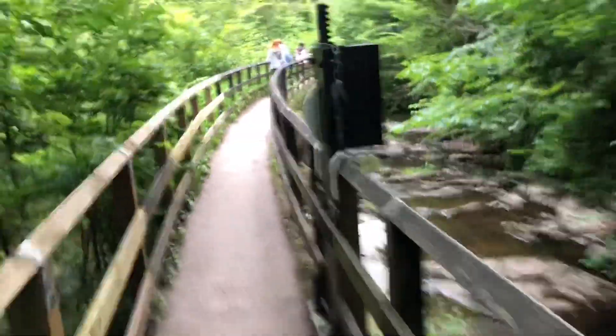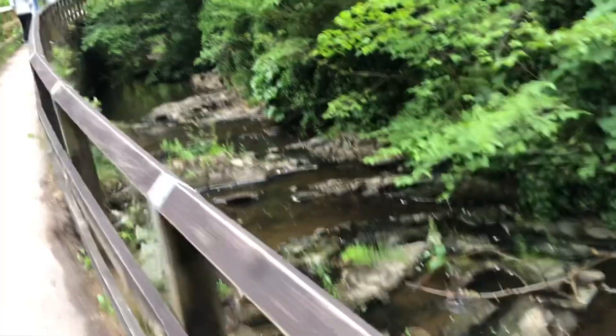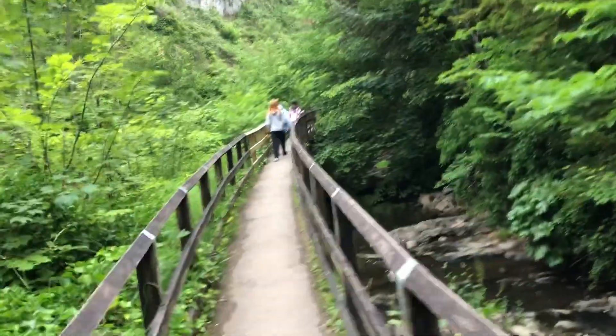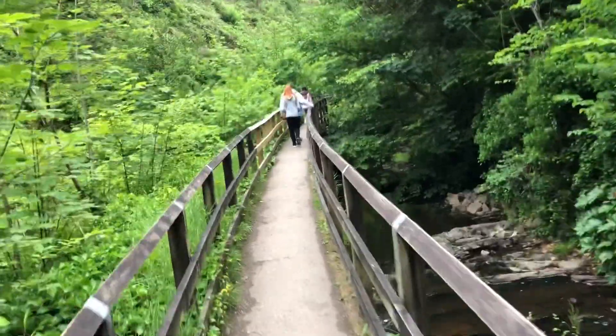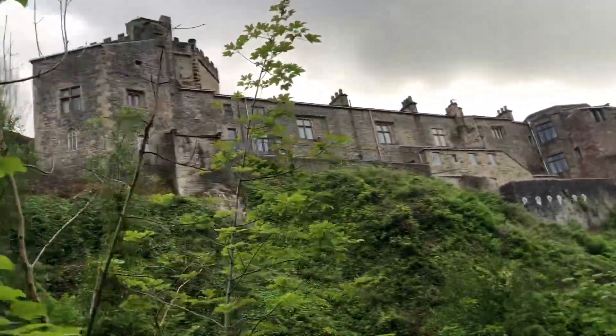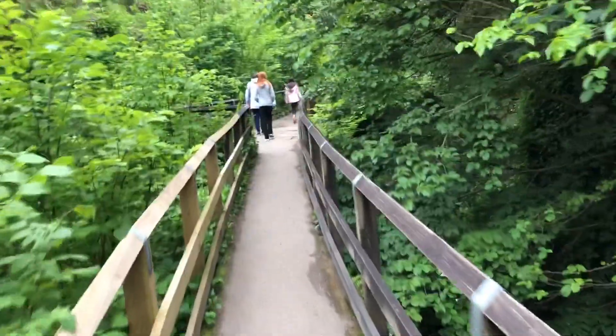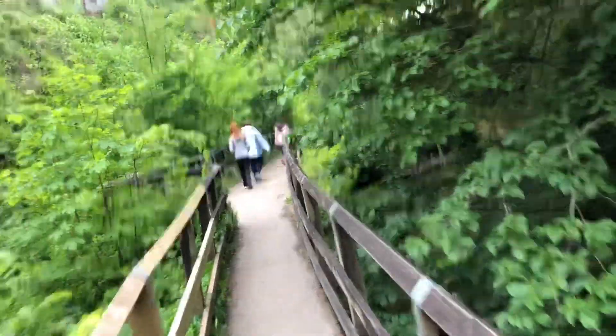We're on the return leg now. This is where the canal starting point is, with water feeding into it from the stream, and a little pathway between the two. And there's the back of the castle. We're heading back and will soon be following the canal along.